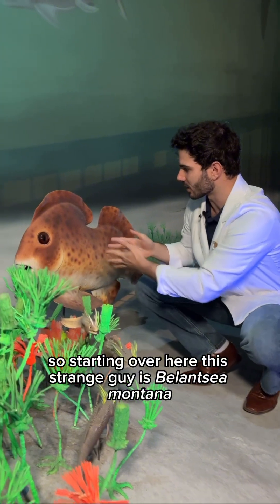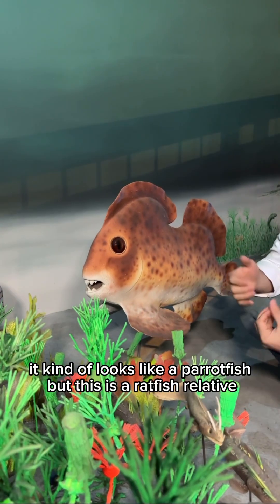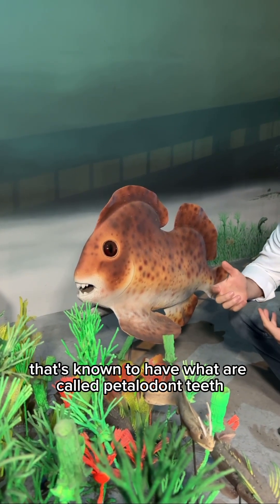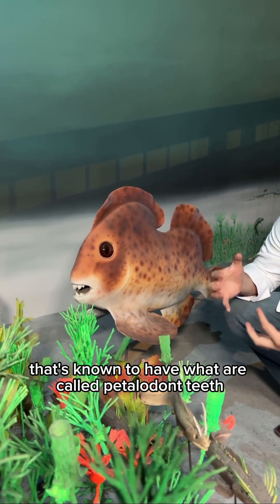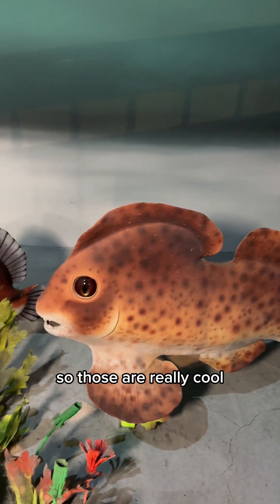Starting over here, this strange guy is Belantsea montana. It kind of looks like a pearfish, but it's a ratfish relative known to have what are called ptychodont teeth, which are these really leaf-shaped teeth. Those are really cool.